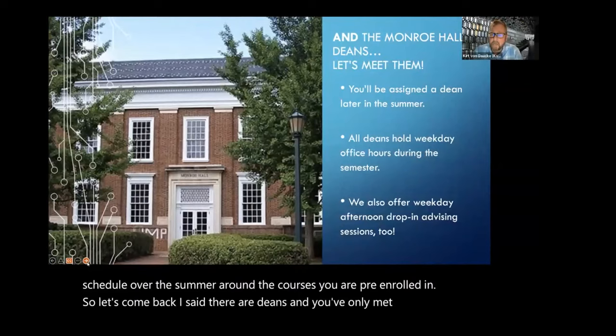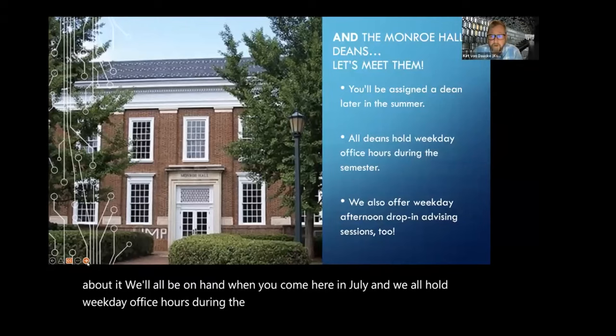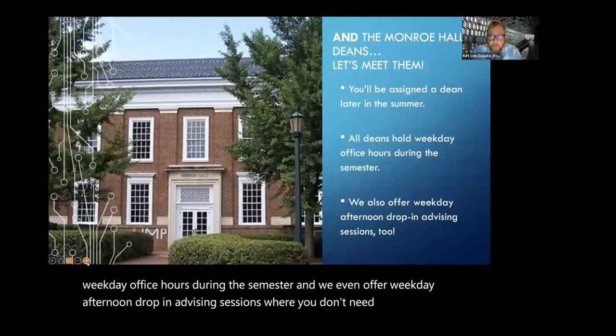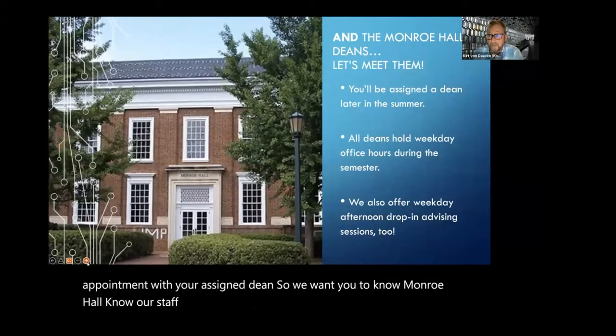Let's come back — I said there are deans and you've only met me. Let's meet the team. You'll be assigned a dean later in the summer. Don't worry about it — we'll all be on hand when you come here in July. We all hold weekday office hours during the semester, and we even offer weekday afternoon drop-in advising sessions where you don't need an appointment. You just pop into Monroe and you can usually get in to see a dean. You can also quickly schedule an appointment with your assigned dean. We want you to know Monroe Hall. Know our staff. Know where it is. Come see us.